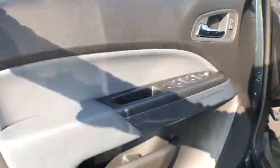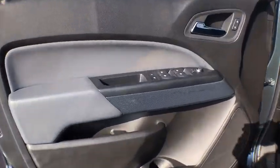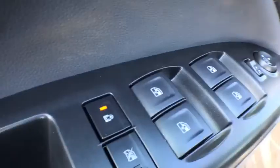Security system, tachometer, panic alarm, Sirius satellite radio, remote keyless entry, overhead console.